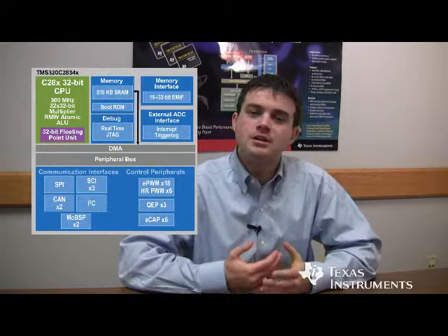So with this new addition to the Delfino series, the C2834X is really helping TI target our high-end, high-performance customers and address their needs, allowing them to implement more complex, cutting-edge control algorithms on their systems, and at the same time have more headroom to do more with their end products.